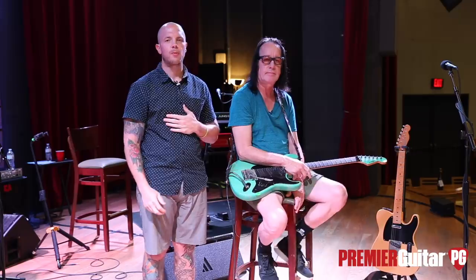Hey everyone, this is Chris Keyes for Premier Guitar hanging out in Nashville, Tennessee at the City Winery with Todd Rundgren. Todd, thank you so much for doing this. This is a special treat for not only myself, my father who's probably watching, and all the fans out there. So thank you very much. Hi kids.